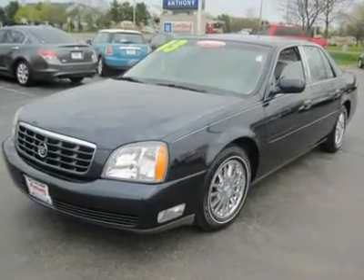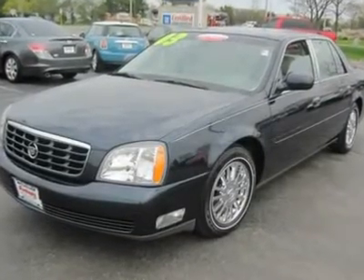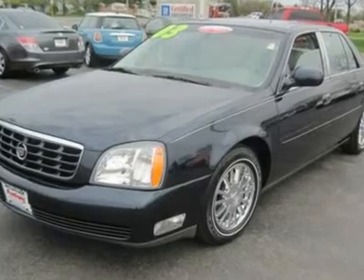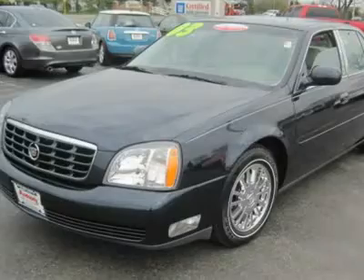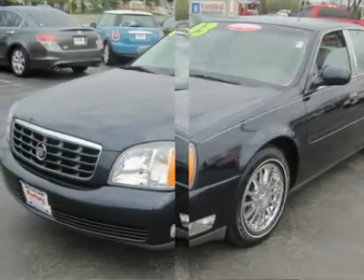Low miles, extremely well maintained. Like new. All trades considered: cars, trucks, boats, motorcycles, snowmobiles, car haulers, RVs, etc.